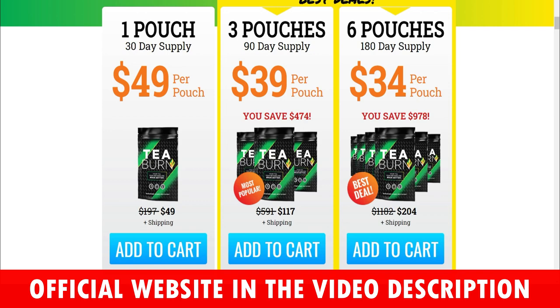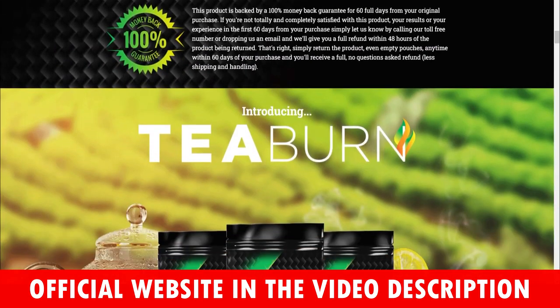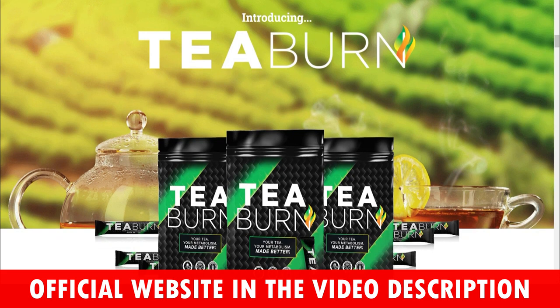T-Burn is not a tea, but a tea additive that you can add to your regular, favorite type of tea to revive your metabolism. Black tea, green tea, and many others can benefit from T-Burn, which has no flavor of its own that can get in the way of how you like your tea, and can be mixed into hot or cold tea. T-Burn is scientifically proven to aid in weight loss and contains 10 calories and only 2g of carbohydrates.